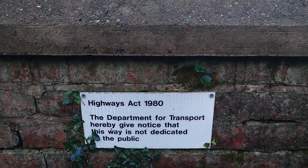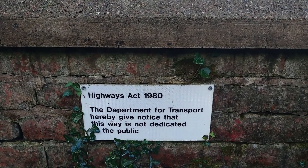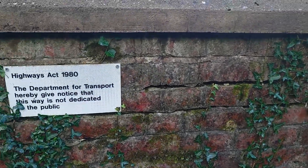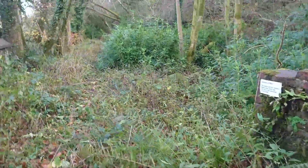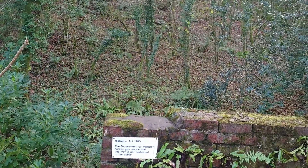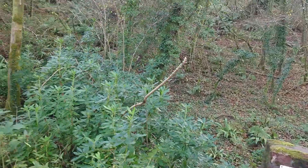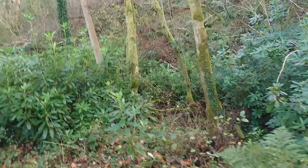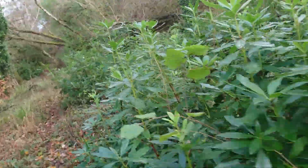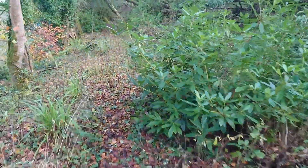Highways Act 1980. Not sure what that means. I'm still going to come along here anyway — you can see people come along here because there's a track.